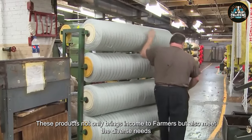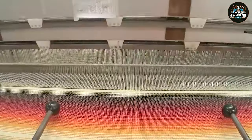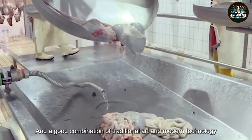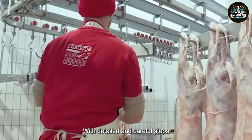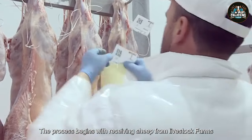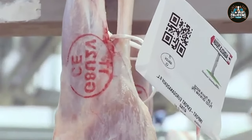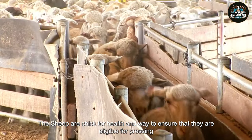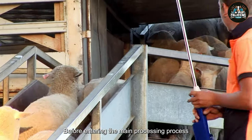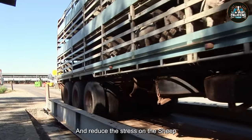These products not only bring income to farmers, but also meet the diverse needs of the consumer market. The lamb processing in a modern factory is a complex process, requiring professionalism and a good combination of traditional art and modern technology. With detailed and careful steps, this process ensures the production of high quality and safe lamb meat for consumers. The process begins with receiving sheep from livestock farms. At this step, the sheep are checked for health and wait to ensure that they are eligible for processing. Before entering the main processing process, the sheep are injected with anesthetics to ensure that they do not feel pain. This increases meat quality and reduces stress on the sheep.